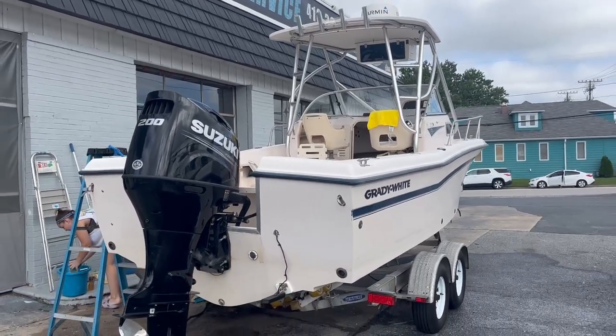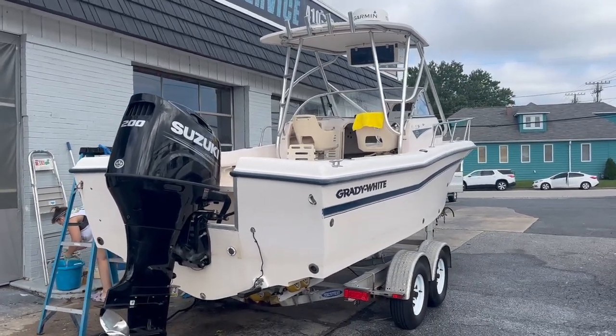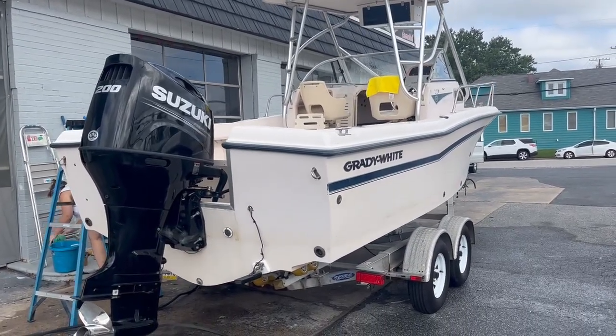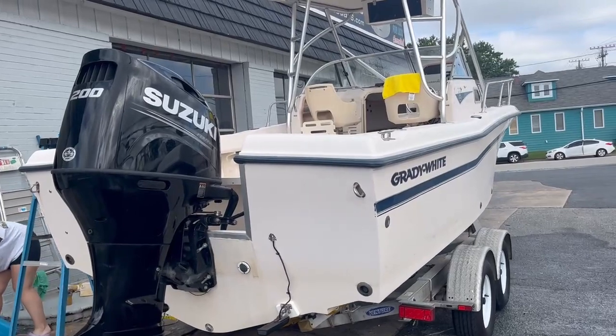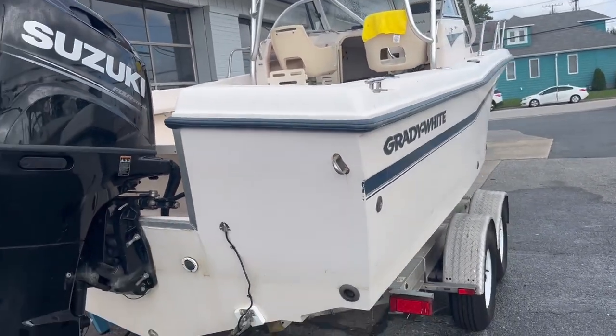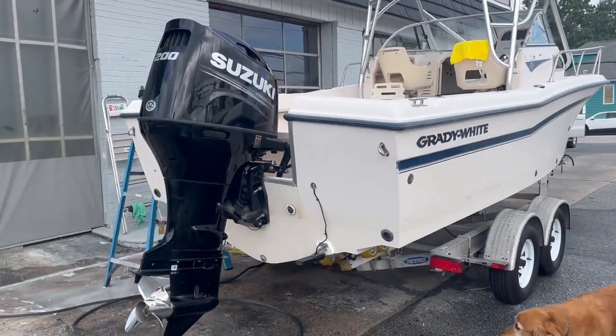Hey, good afternoon, everyone. Our boat today is a Grady White 22-foot Seafarer Model 226. The year is a 1998.